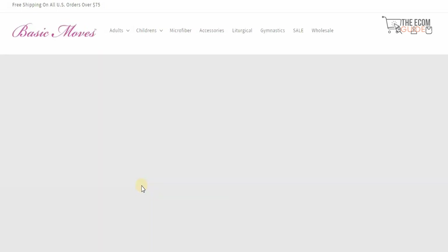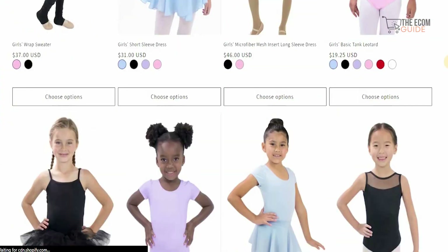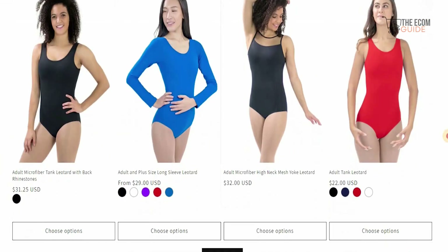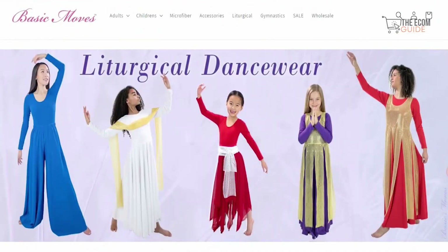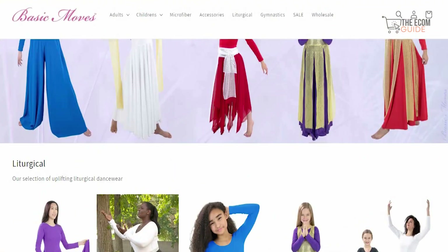If you look at this store — the Basic Movement one — you'll be able to see what they're selling and how they're selling. There are a lot of elements available that you need to understand, and once you do, you'll see why there's so much activity. This is a Bell Arena-style store that people tend to buy from, and you can clearly see the prices available for these elements: $29, $37, $31, $32. You can use this tool to understand what is being sold and what people are interested in.